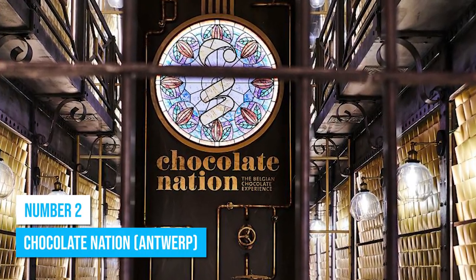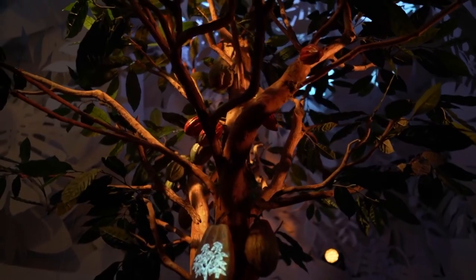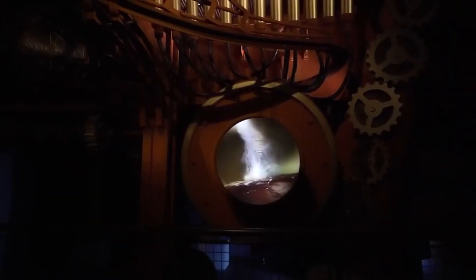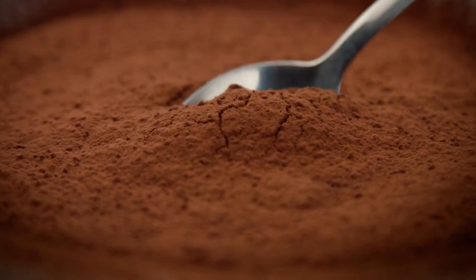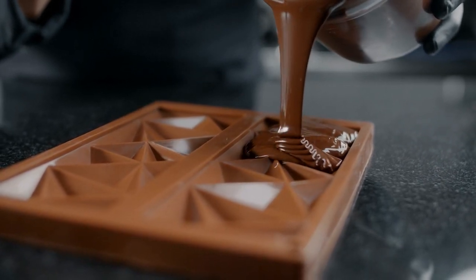Number 2: Chocolate Nation. At the world's largest Belgian chocolate museum, Chocolate Nation, you are in for a treat as you learn everything about chocolate production. Delve into interactive workshops where you can participate in various stages of chocolate making. Under the guidance of skilled chocolatiers, craft your own delectable treats — from molding and tempering to decorating. Expand your knowledge through hands-on activities: grind cocoa beans, understand the art of flavor infusion, create personalized chocolate bars, and discover the intricate nuances of cocoa sourcing, roasting techniques, and conching processes.